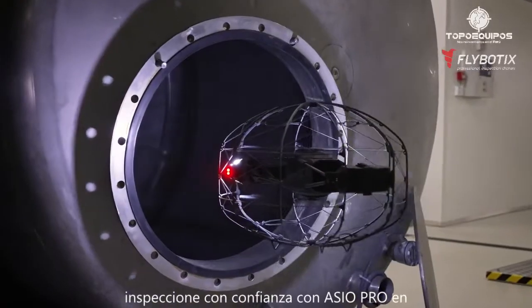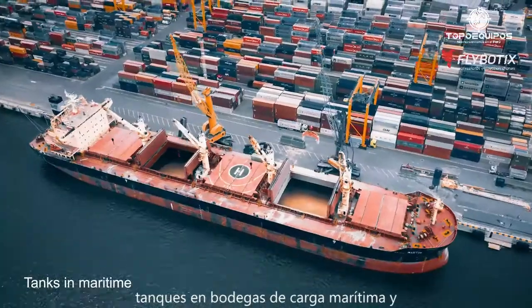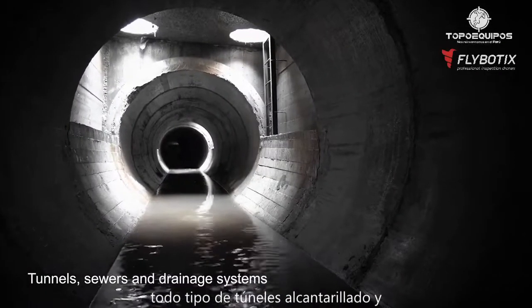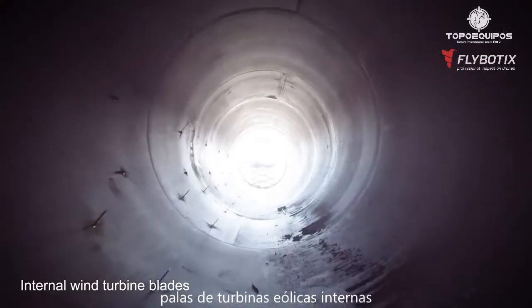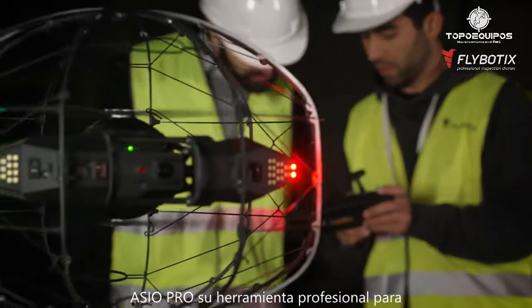Inspect confidently with ASIO Pro in tanks for oil and chemicals, tanks in maritime, cargo holds and ballasts, all types of tunnels, sewers and drainage systems, internal wind turbine blades, chimneys and smokestacks. Standing with you — ASIO Pro, your professional tool for confined space inspection from Flybotics.